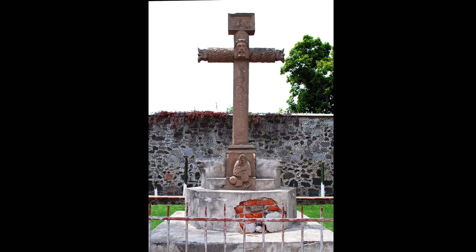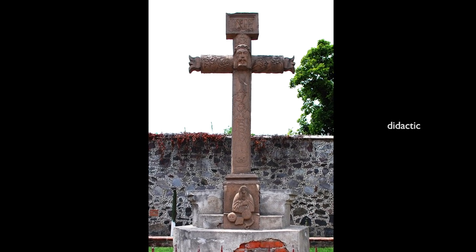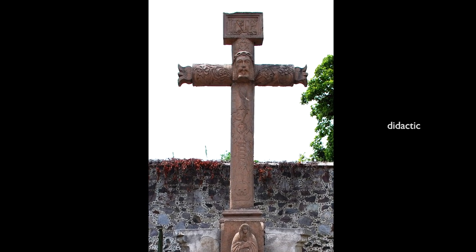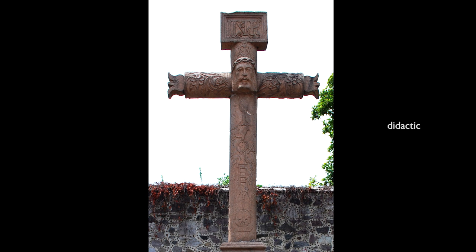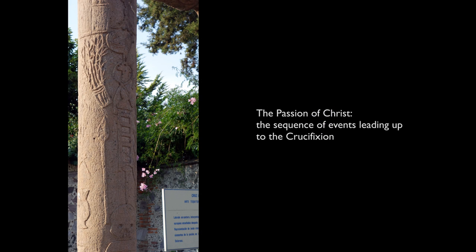This particular cross is decorated in such a way that it's very didactic, meaning that it's this exceptionally important teaching tool to help the newly converted indigenous population learn about Christianity, and particularly the Passion of Christ, or the events leading up to the crucifixion.